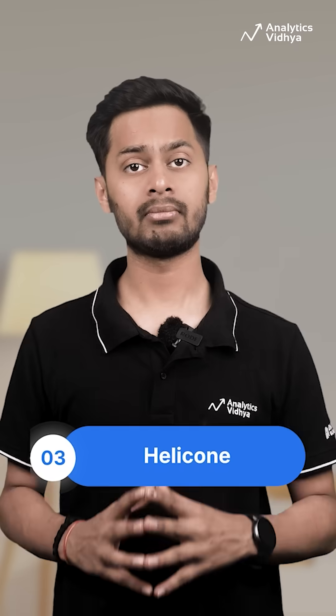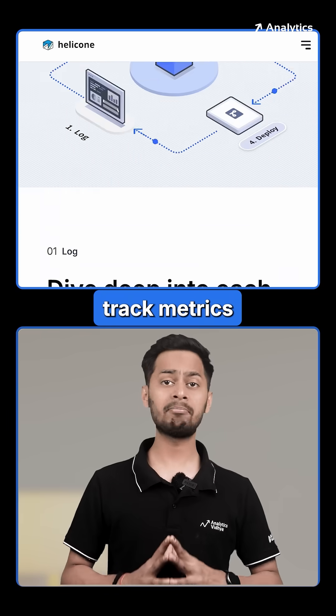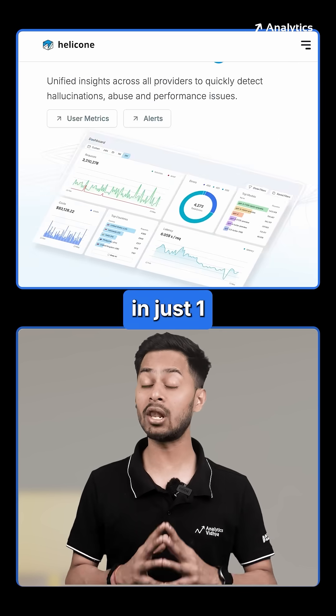Number three: Helicone. An all-in-one observability tool for LLMs. Inspect and debug traces, track metrics like cost, latency and quality, and auto-runs if-else logic. Integrates in just one line of code.